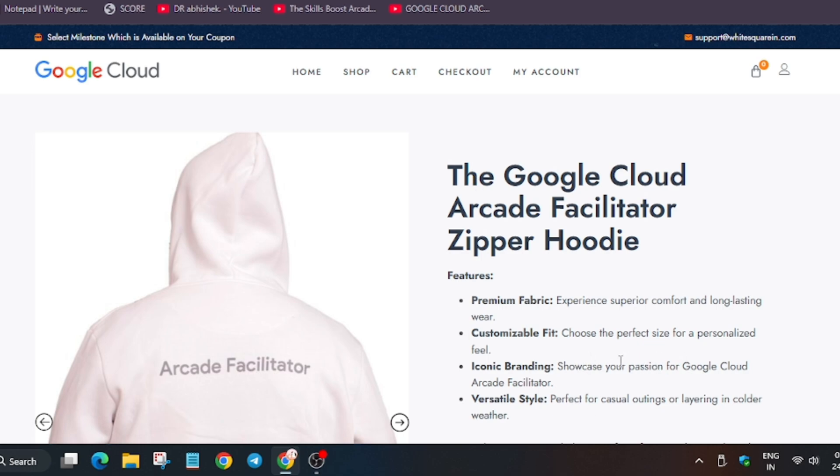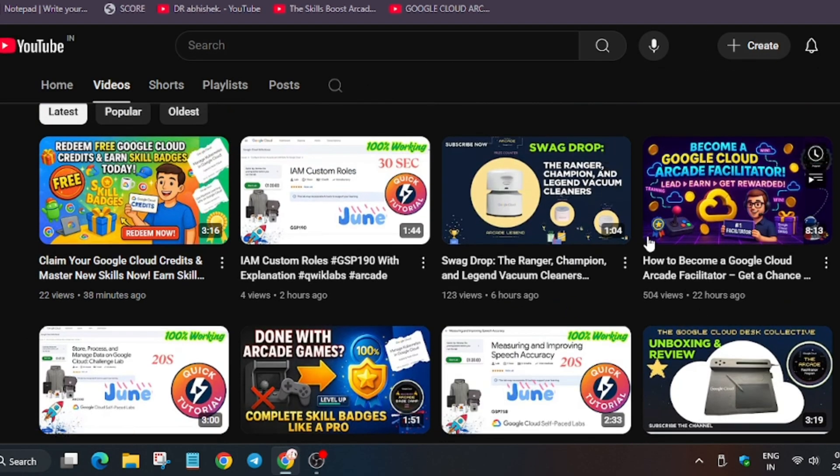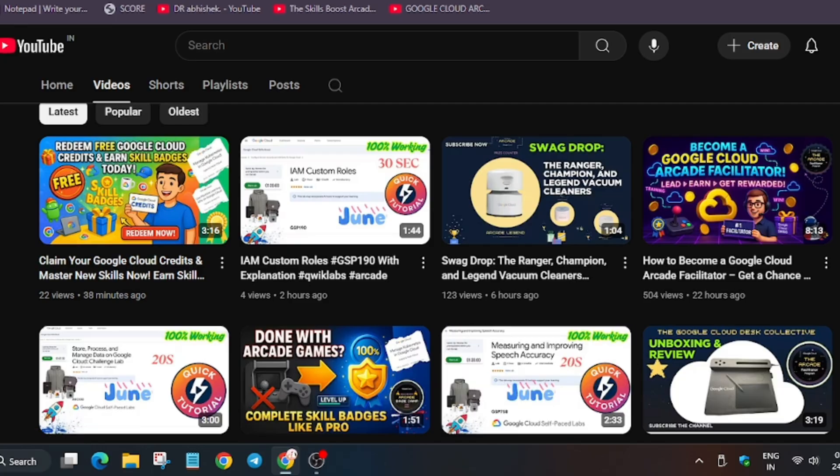That was the milestone swag overview. Now let me show you how to navigate to the channel to see how you can become an arcade facilitator. Many participants were also filling the facilitator form — this form is only for facilitators, not for participants. For participants, the form will open on 4th of August around 5 PM.